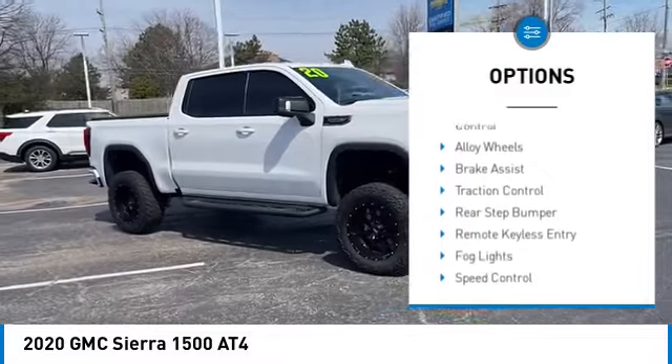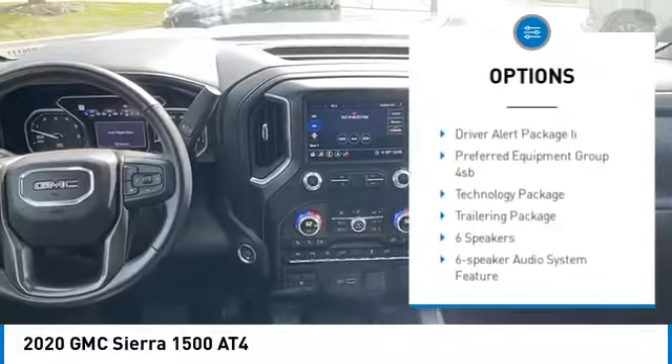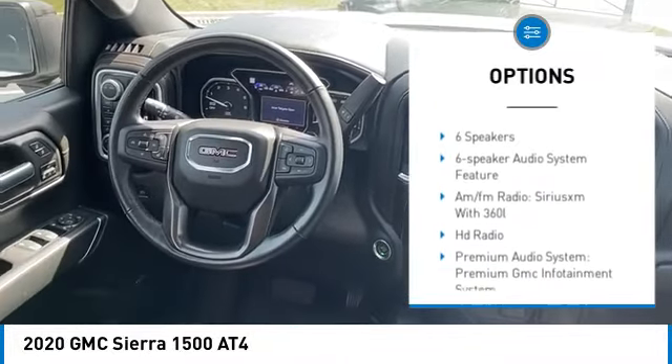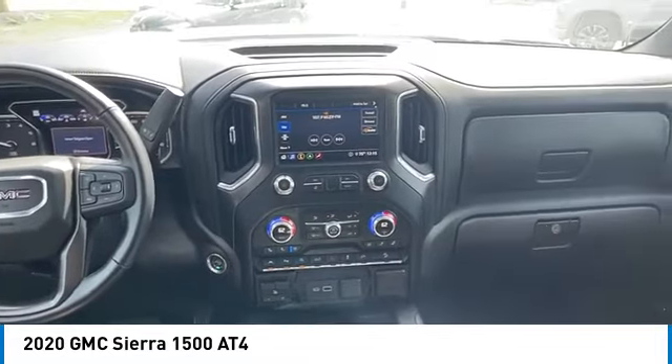Hill descent control, electronic stability control, alloy wheels, brake assist, traction control, rear step bumper, remote keyless entry, fog lights, speed control, four-wheel disc brakes.